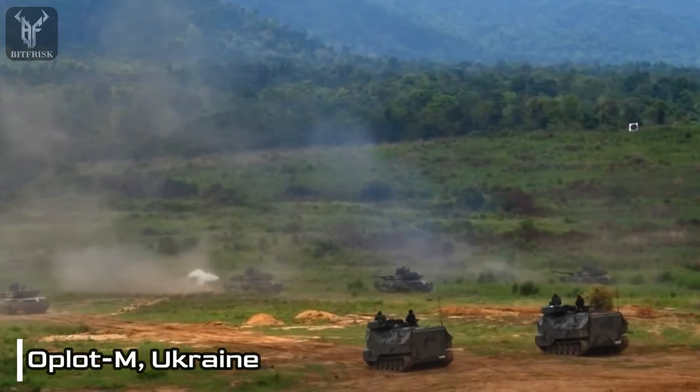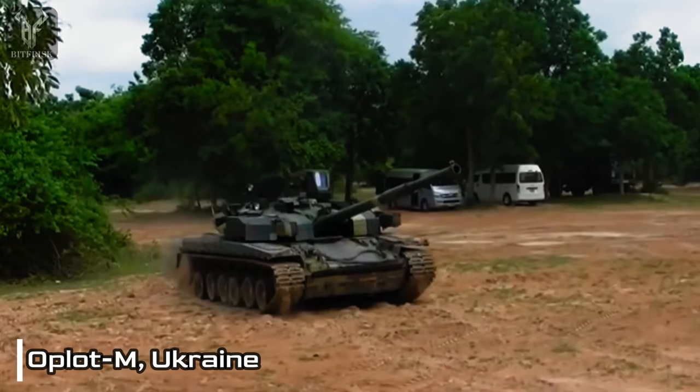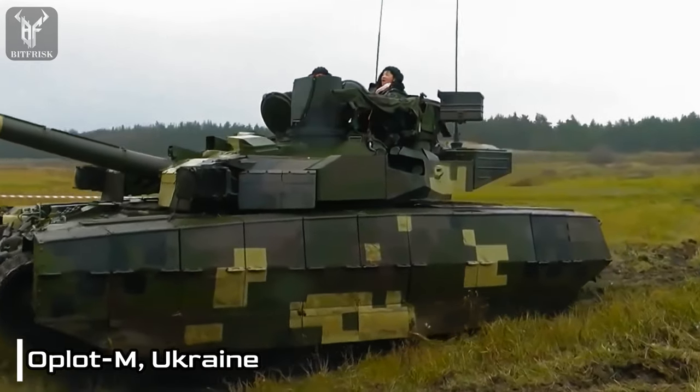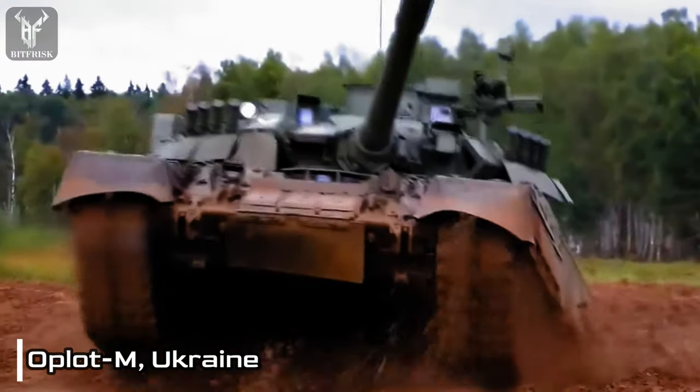The Aplot-M's ammunition types include high-explosive anti-tank, armor-piercing discarding sabot, and high-explosive rounds. Complementing its primary armament, the tank features a coaxial 7.62mm and a 12.7mm machine gun mounted on the turret, providing additional defensive firepower.